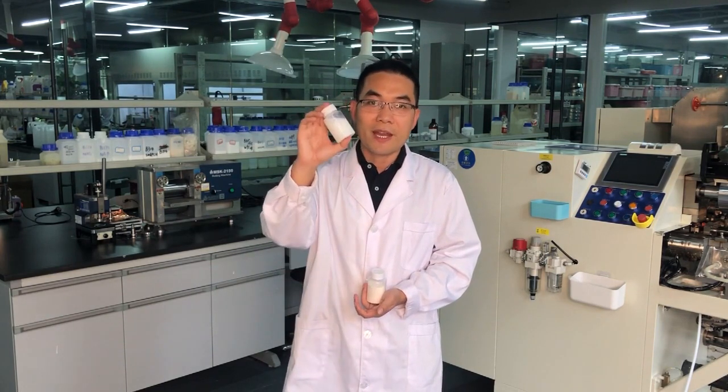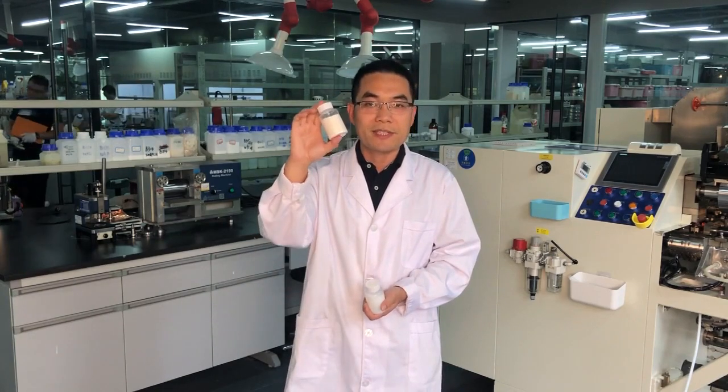For this admixture, we have launched two kinds of products: the liquid product Vivid 300CN and the powder product Vivid 300CNP.